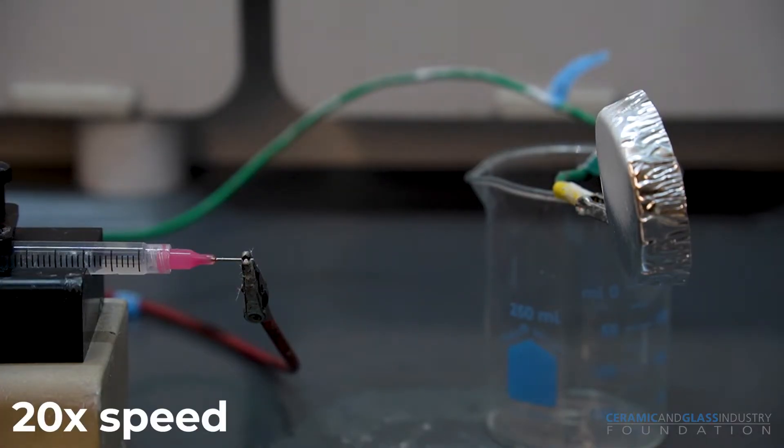As the fibers travel through the air towards the collector, the solvent evaporates and leaves us with dry fibers on the collector.